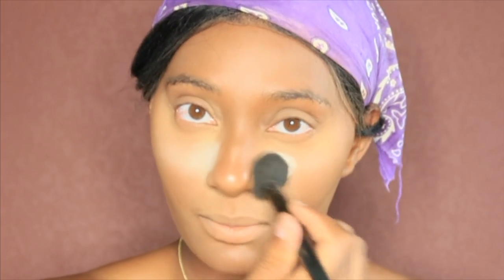I always go into the contour first. Alright, so now I'm going to go in with the color Banana — and this is by Rihanna as well. Y'all, her powders last like they don't go out like you be thinking they go out.